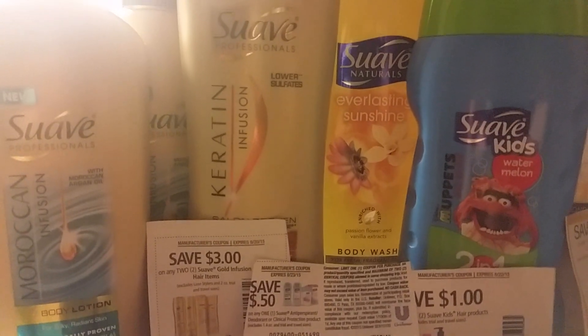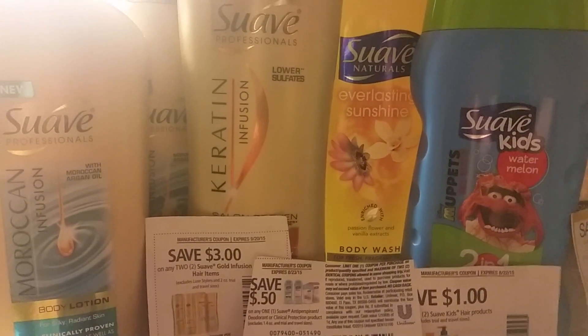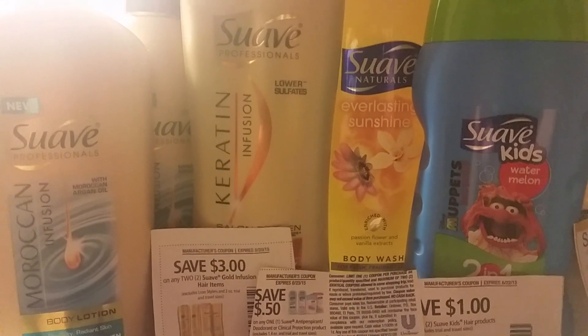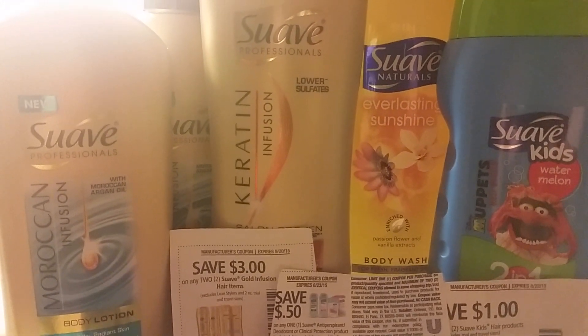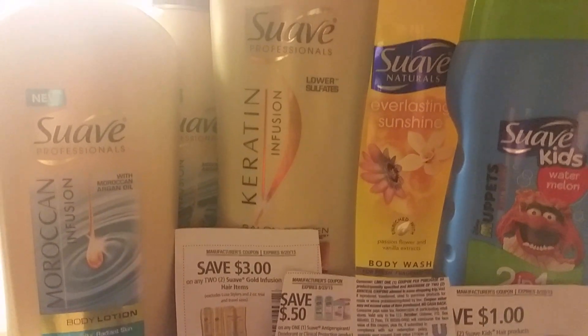Good morning, friends. This is Jen with Show That Girl coming at you with a coupon match-up for Sunday, September the 27th, 2015, and they're going to be featuring the Suave products.